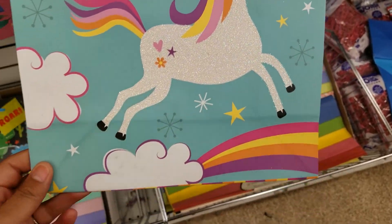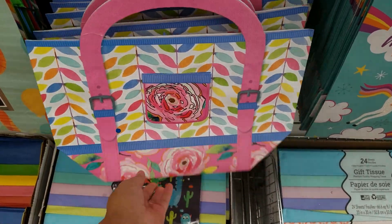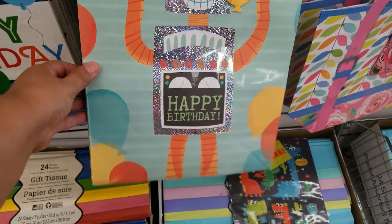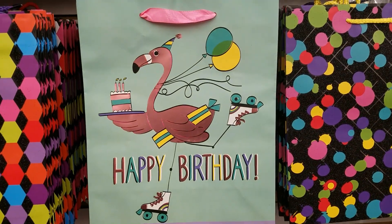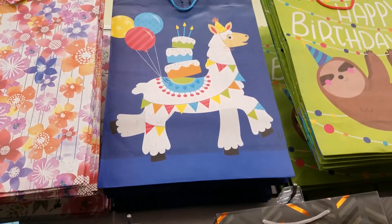Look at how cute — a little birthday bag! These are cute. A little robot one. Look at that one — that one's adorable! Look at that one up there.